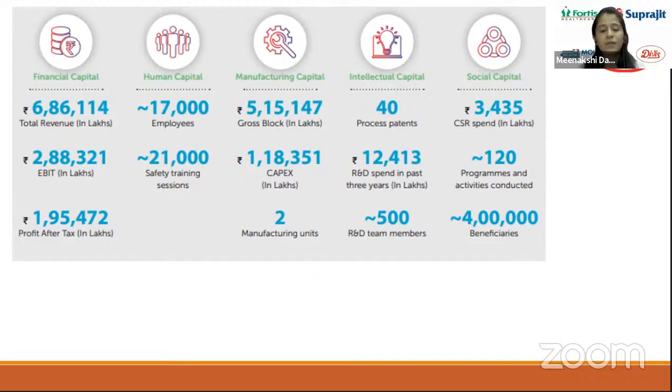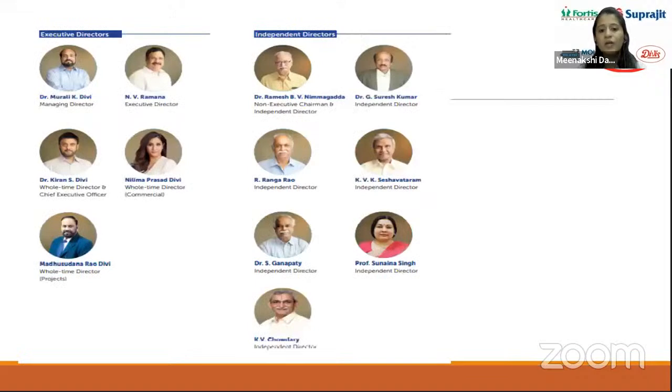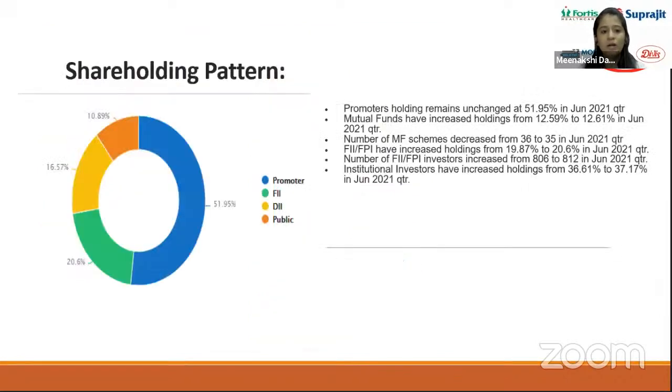Divi's Laboratories was founded by Dr. Murli Divi, who is currently the Managing Director. He is assisted by his son Dr. Kiran Divi, who is the CEO of the company. Other management members include Dr. Ramesh, Dr. Rao, and Dr. Ganapati. The strong and experienced management team is a positive factor for the company and demonstrates faith for investors, reflecting proper management and planning.